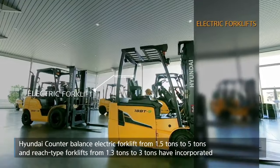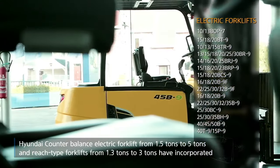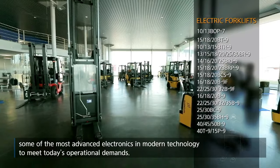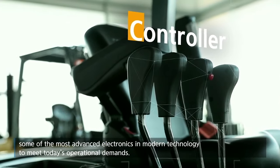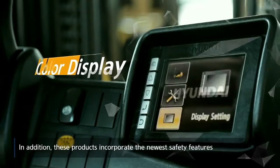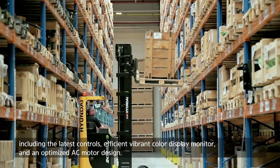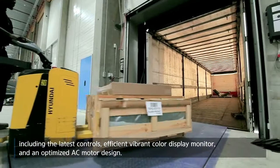Hyundai Counter Balance Electric Forklifts from 1.5 tons to 5 tons and reach-type forklifts from 1.3 tons to 3 tons have incorporated some of the most advanced electronics in modern technology to meet today's operational demands. These products incorporate the newest safety features including the latest controls, efficient vibrant color display monitor and an optimized AC motor design.